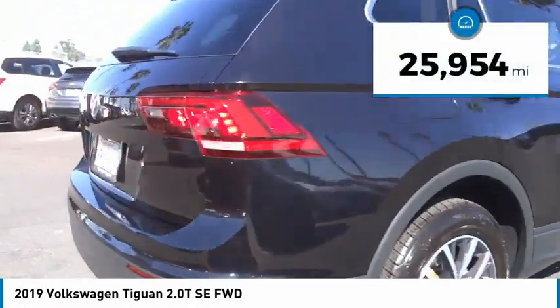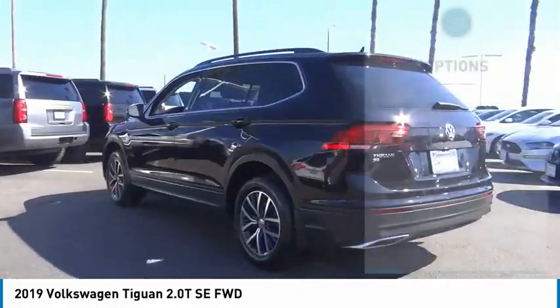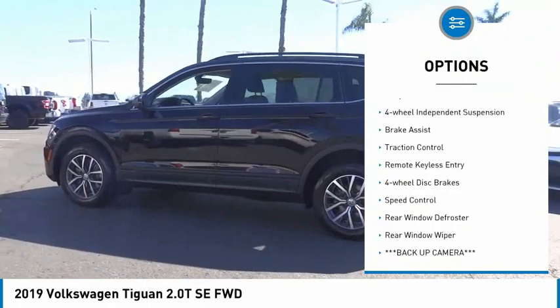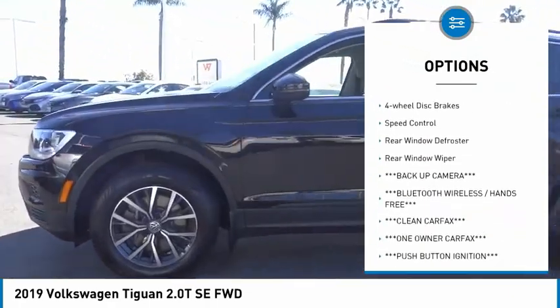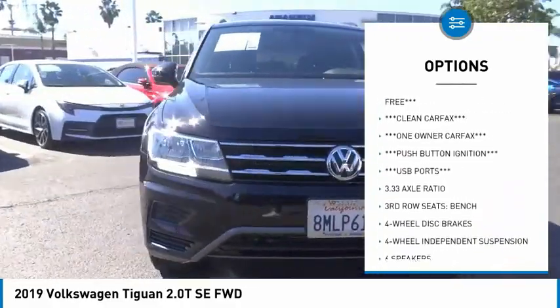This vehicle has less than 30,000 miles. Here are some of this vehicle's great options: electronic stability control, alloy wheels, four-wheel independent suspension, brake assist, traction control, remote keyless entry.